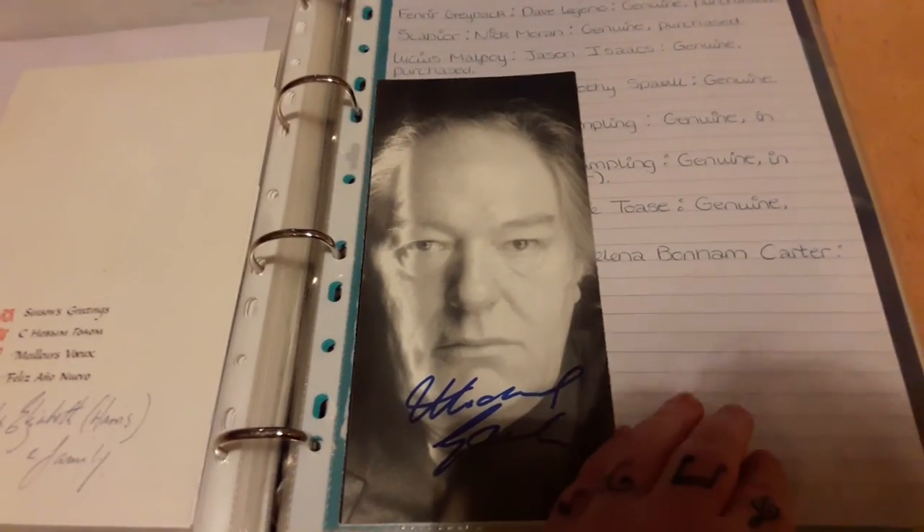Richard Harris who played the first Dumbledore. I now have all three Dumbledores: Richard Harris, Michael Gambon, and Toby Regbo who played young Dumbledore — which is at the back of the folder.